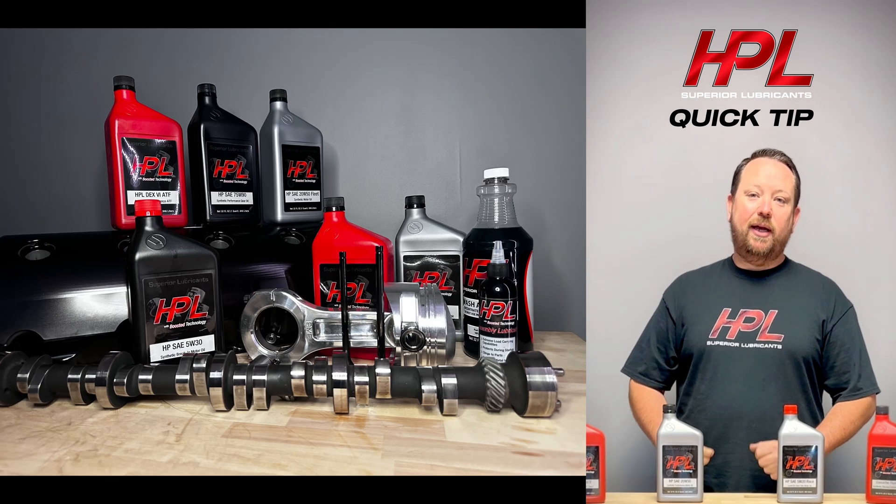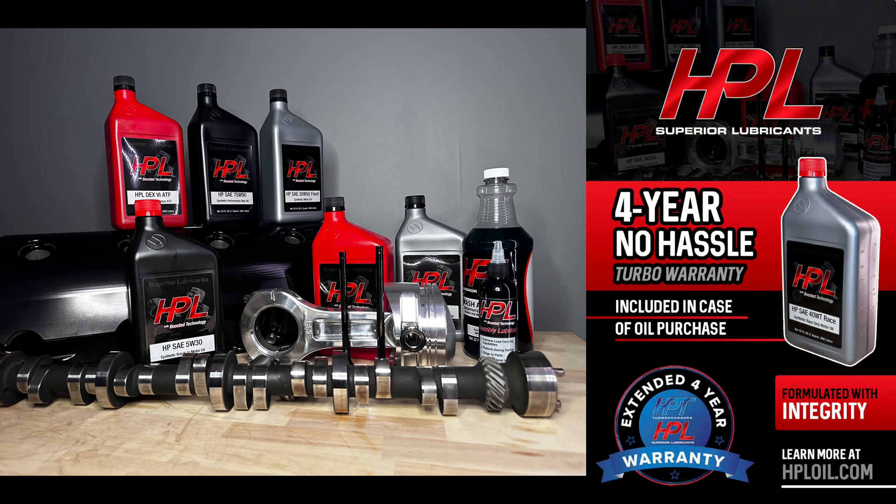But the benefit of doing so is a much better anti-wear result.